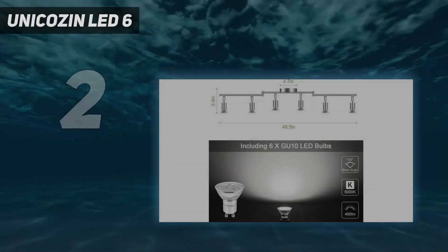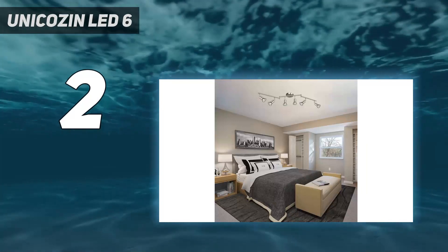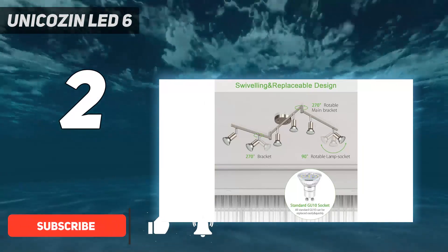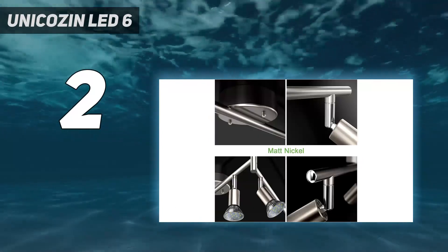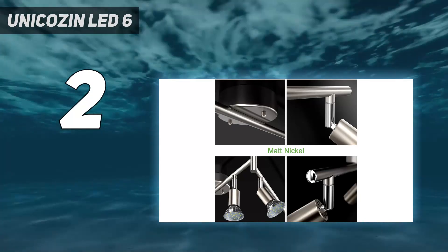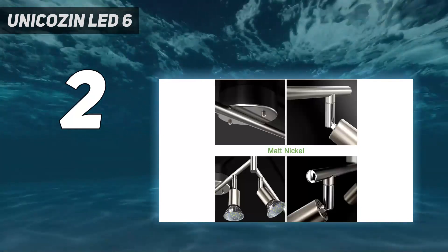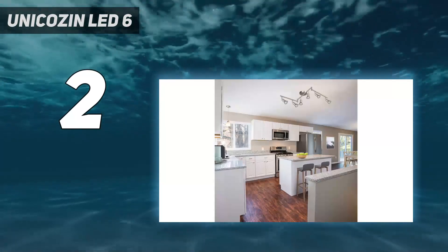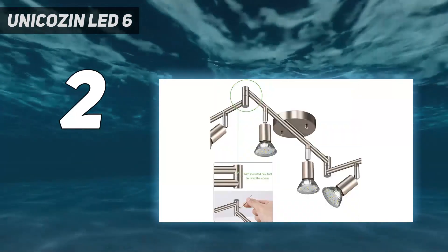Number 2 on my list: Unikazen LED 6. Unikazen can be considered if you want a large LED track lighting with a lot of bulbs. This is one of the best looking options available in the market, offering a total of 6 lights without charging a very high price. While the 4-watt rating may not be the highest, it still results in pretty good brightness thanks to the number of bulbs. However, if you want something reliable, this one may not be for you since it lacks any manufacturer warranty.